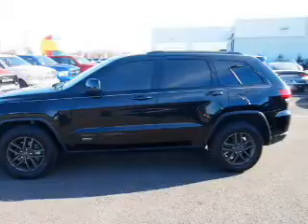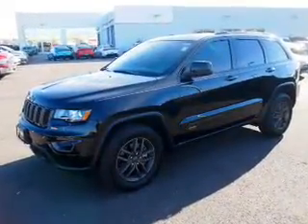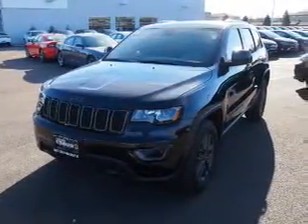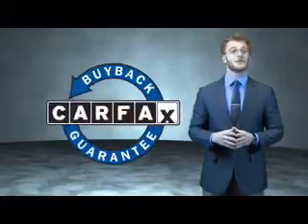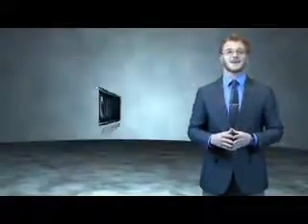Rest easy knowing this vehicle comes with a Carfax Vehicle History Report from Carfax, the most trusted provider of vehicle history information. Let us put you in the driver's seat today. Call or click to contact us. This is a Carfax 100 vehicle which qualifies for the Carfax Buyback Guarantee. Be sure to find a complimentary copy of the Carfax Vehicle History Report online or contact the dealership.